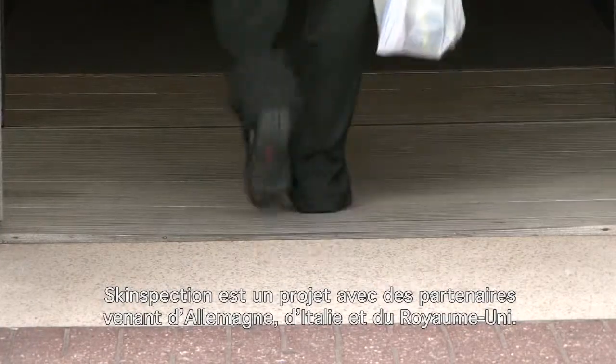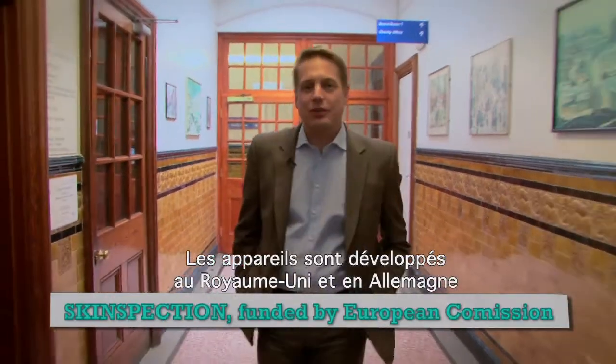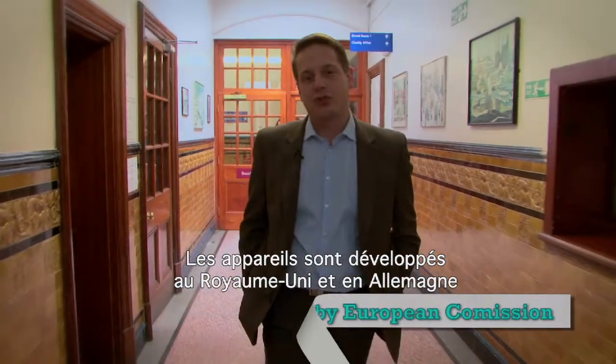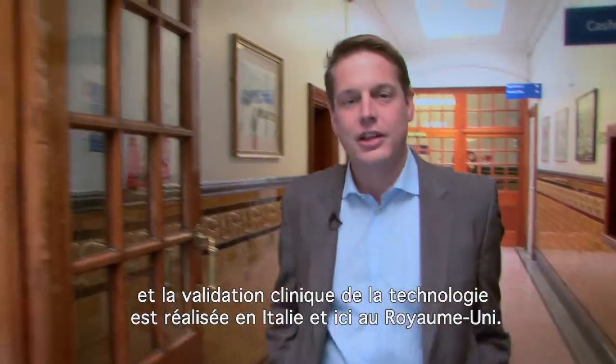Skinspection is a project with partners from Germany, Italy and the United Kingdom. The devices are developed in the United Kingdom and in Germany, and the clinical validation of the technologies is performed in Italy and here in the UK.